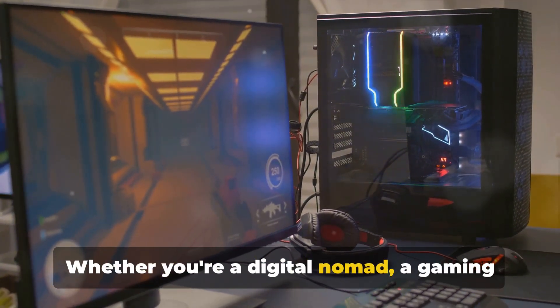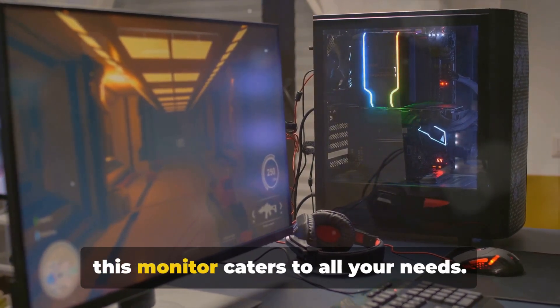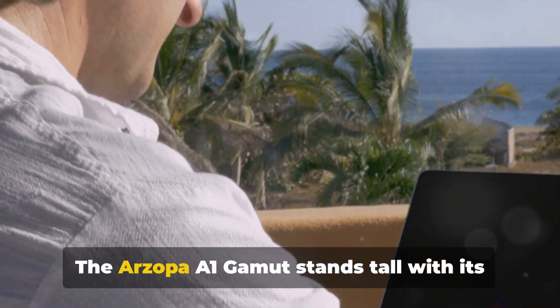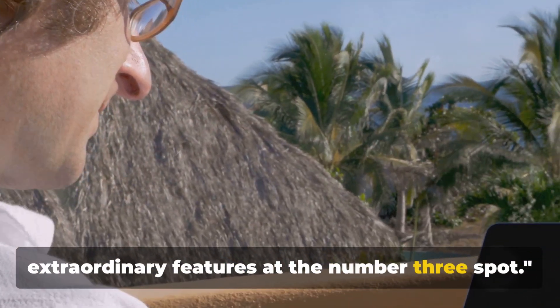What really sets the Arzopa A1 Gamut apart is its versatility. Whether you're a digital nomad, a gaming enthusiast, or a professional designer, this monitor caters to all your needs. It's a true all-rounder, and the Arzopa A1 Gamut stands tall with its extraordinary features at the number 3 spot.